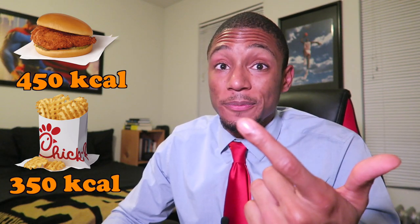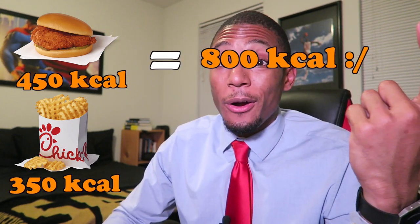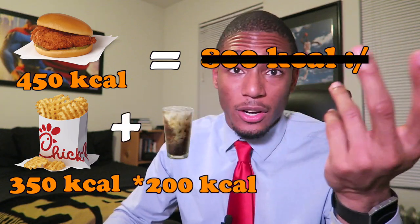The fries on a regular number one are 350 calories. So you already have 800 calories, and if you add a Coke that's an extra hundred — you've nearly hit a thousand calories for one meal alone. Based on a regular 2,000 to 2,200 calorie daily intake, you've already finished half of that with one meal. If you want to eat throughout the day, you don't want to use up all your calories on one meal, so keep that in mind with the number one.